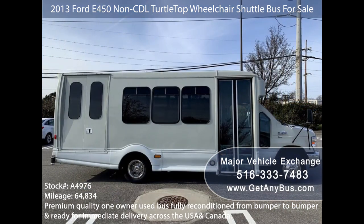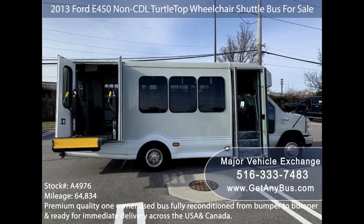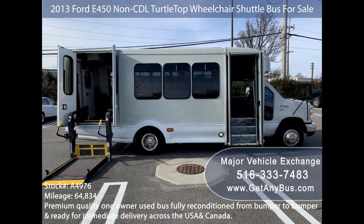The cabin looks almost new and the exterior was just detailed for a like-new appearance. Its fiberglass body will hold up well for years to come. There are no known problems with this vehicle and the bus is 100% ready to go. Test drives and inspections are welcome.